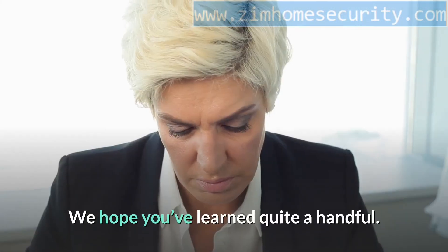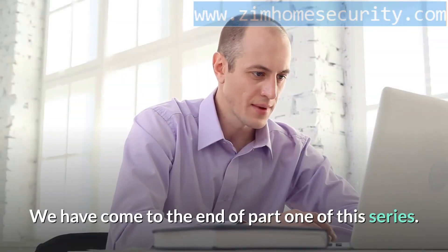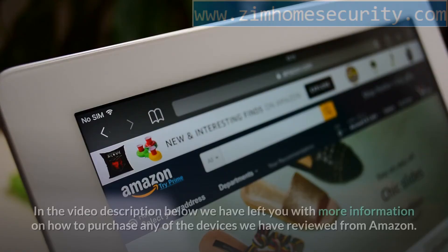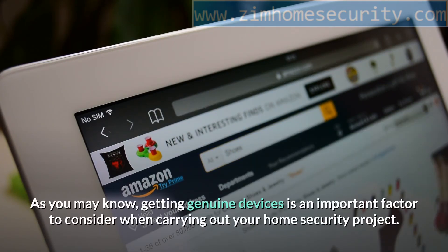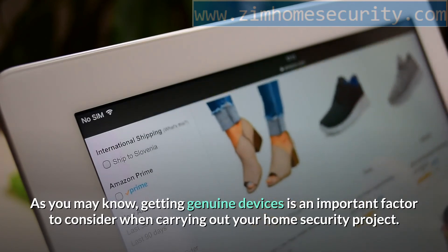We hope you've learned quite a handful. We have come to the end of part 1 of this series. In part 2, we will continue discussing places where to place a security camera and also discuss areas where a security camera should not be installed. In the video description below, we have left you with more information on how to purchase any of the devices we have reviewed from Amazon, as getting genuine devices is an important factor for your home security project.